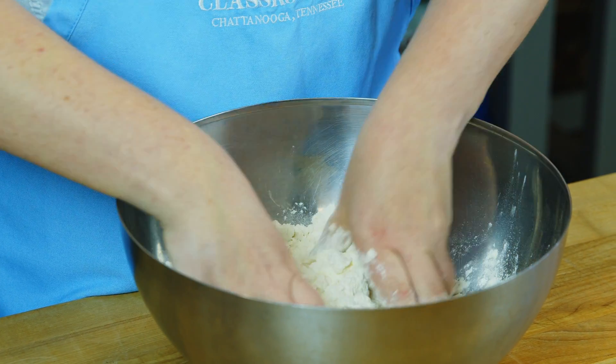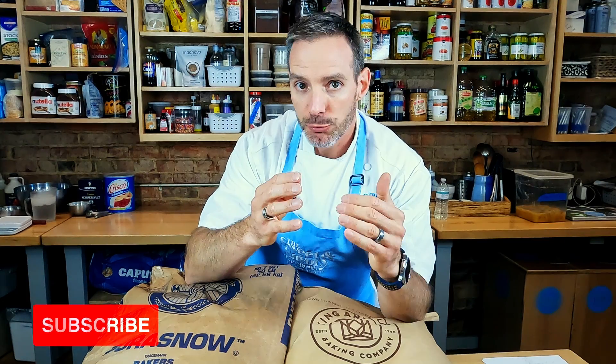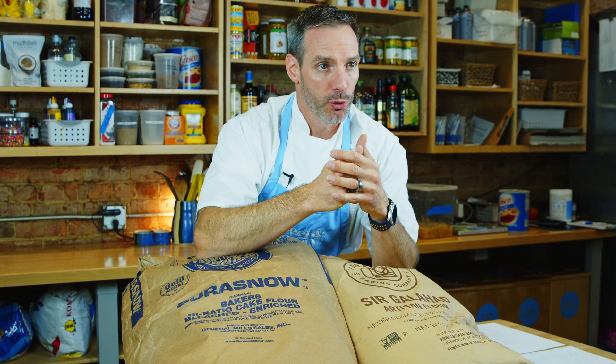The more protein you have in a flour, the stronger it can be, because there's more protein to bond together and create gluten strands. The less protein means fewer bonds and fewer gluten strands, so it'll be softer — like for a cupcake. Depending on where you live, they may mix those flours differently, so you may be in the south and make really fluffy biscuits with your all-purpose flour because it likely has more cake flour mixed into it.